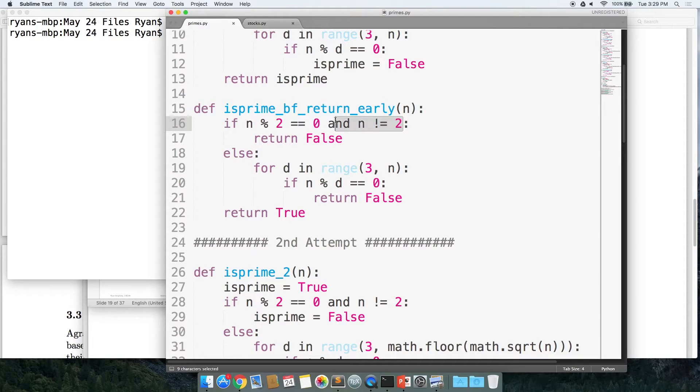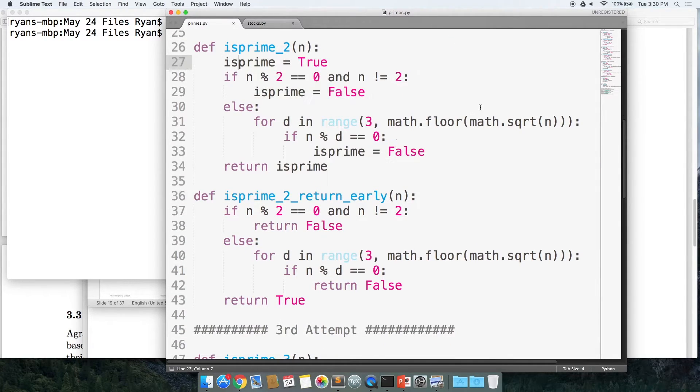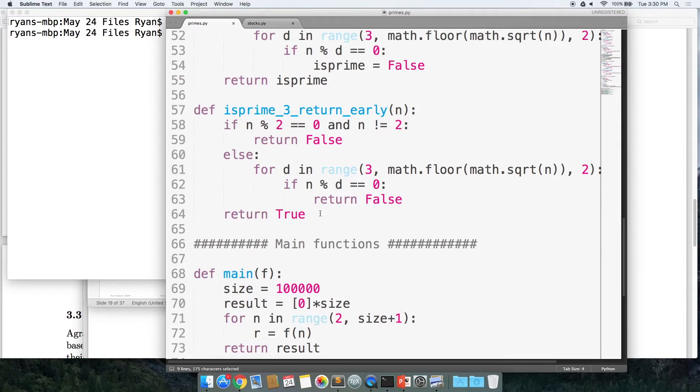The return-early version is the same thing but returns as soon as we determine a number is false. Then I have the second attempt, which goes up to sqrt(n), and a return-early version of that. And the third attempt, which does every other divisor, plus a return-early version. The return-early function for our third attempt should be the fastest one — it does the fewest possible divisors and returns early. What I have is a main function running up to 100,000.